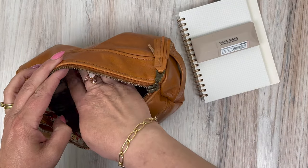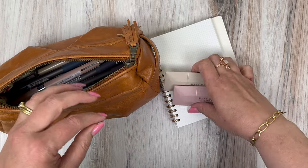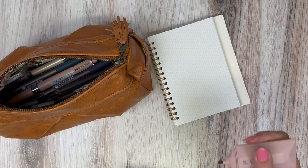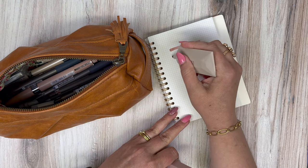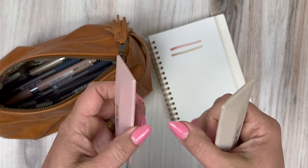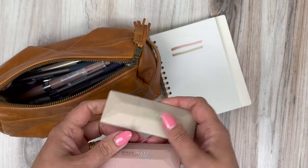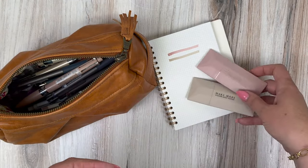I love the colors of these Make Mark highlighters. They're these amazing Morandi colors — these nude, neutral colors. The only thing is, even though I really like the barrels for the way they look — they kind of remind me of cosmetics — they're horrible if you want to put them in a pen loop, totally useless for that. But they're great if you have a larger pen case and just want to throw them in there. I like these; I think they're pretty and I love the ink colors of them.